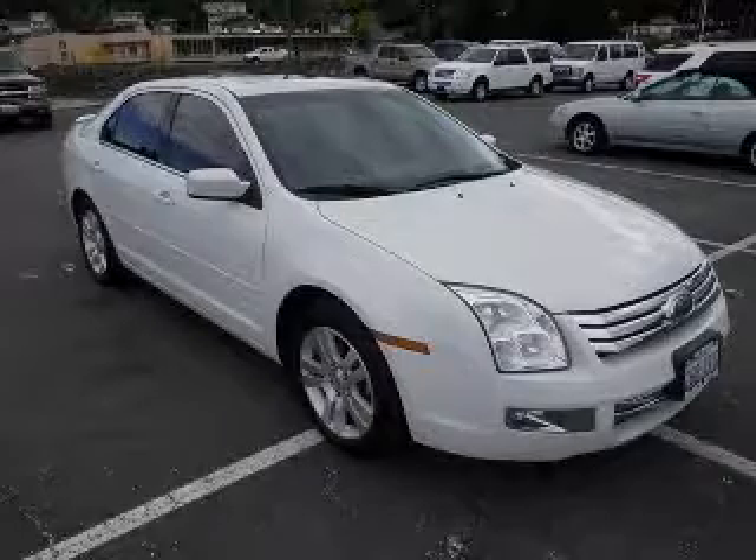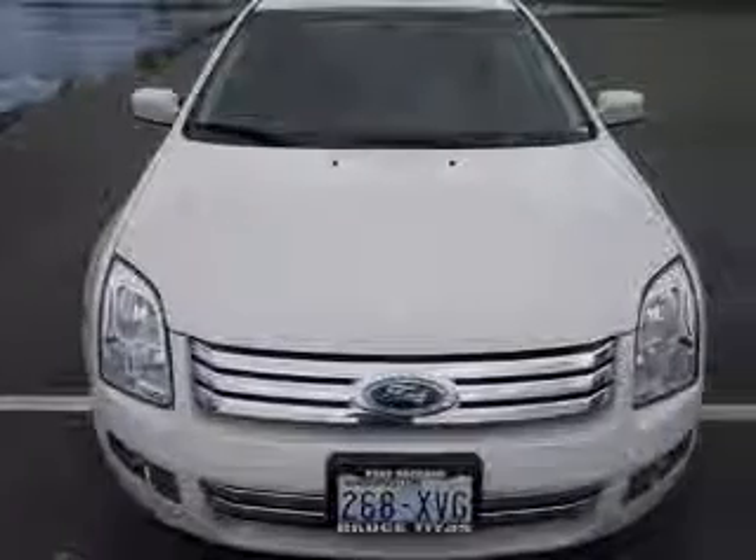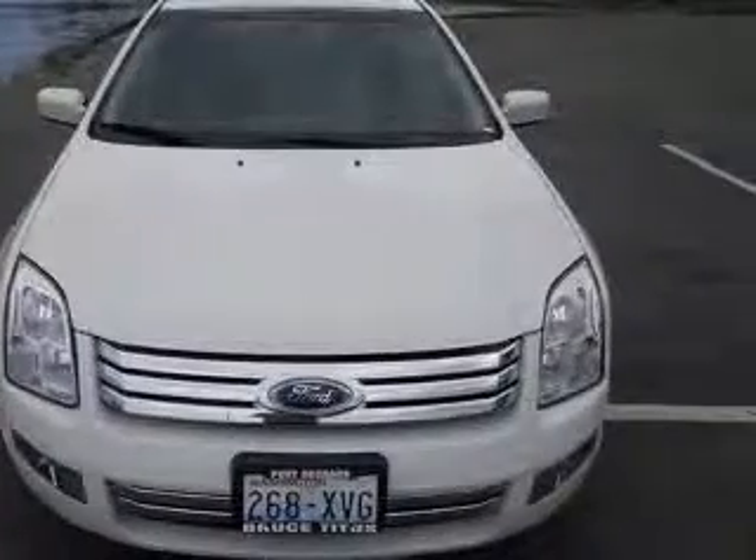We are proud to present this excellent 2008 Ford Fusion. This Fusion has a 3.0L V6 engine and an automatic transmission.